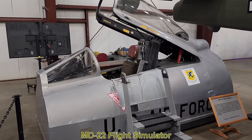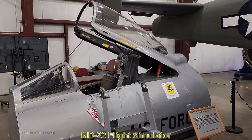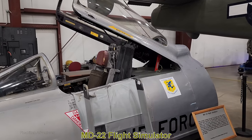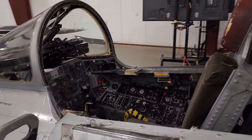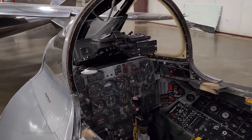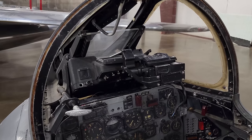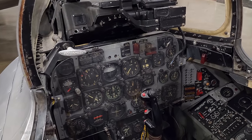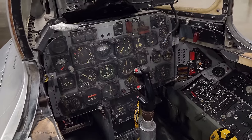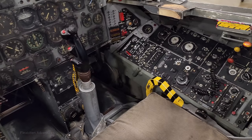This is the MD-22 flight simulator — the cockpit module of a larger F-100C Super Saber simulator. The F-100C was produced between 1953 and 1959, so this would be from that era. I actually remember this being here when I was a kid and I'm pretty sure I got in it. I think you can still go in it today, but I didn't feel like getting stuck, so I didn't.